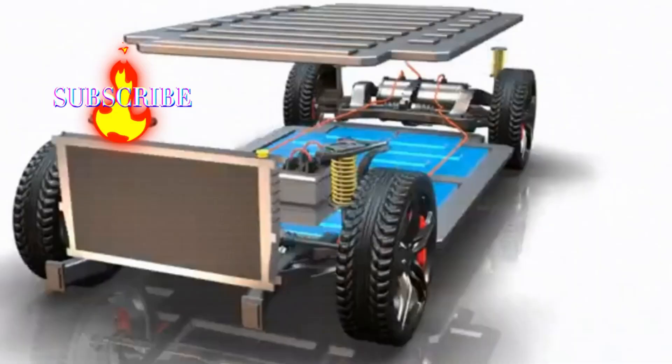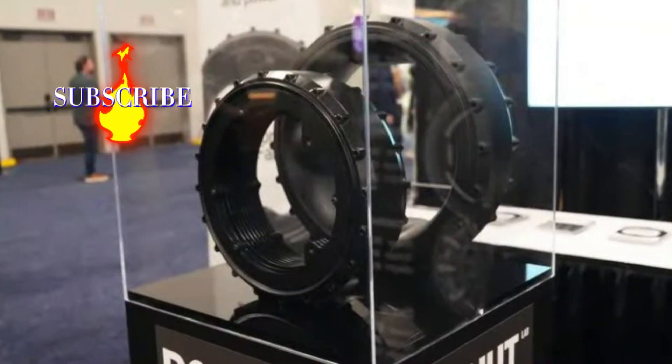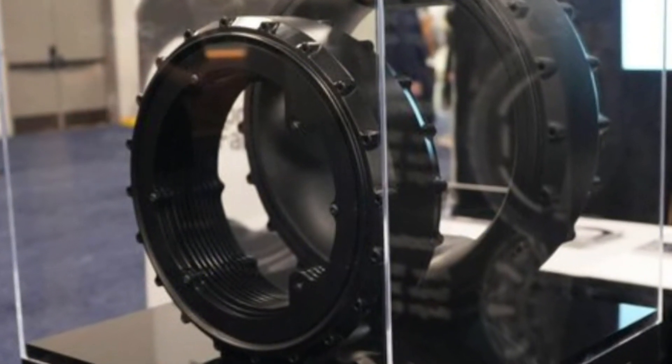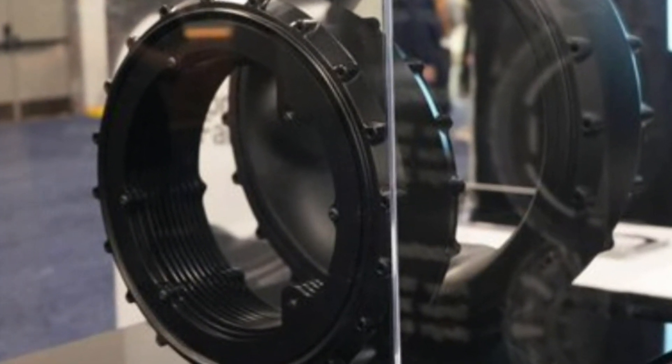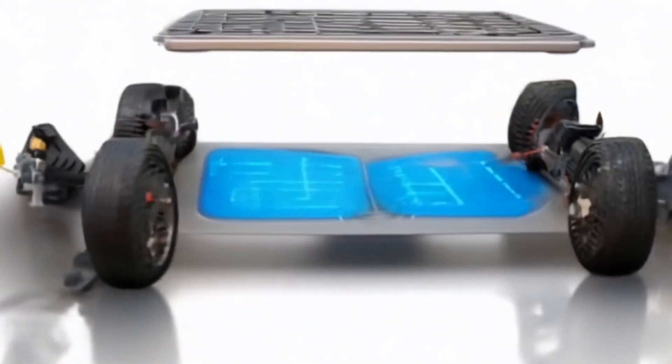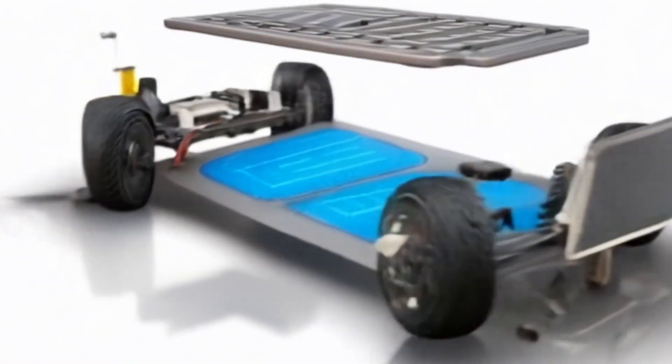This electric motor, weighing just 88 pounds — 40 kilograms — not only redefines the concept of efficiency and performance, but also promises to transform how electric vehicles are designed and built. Let's dive into this innovation that could reshape the future of mobility.